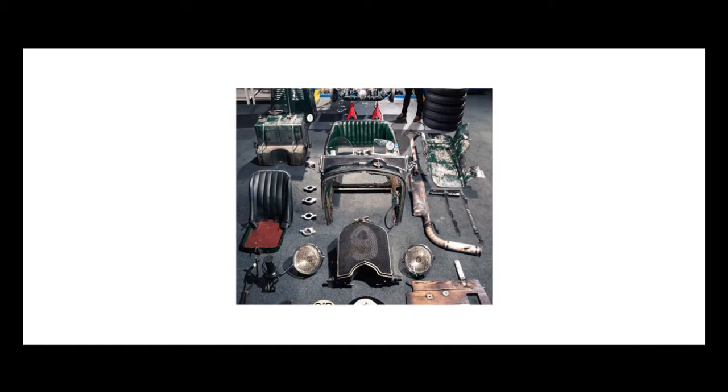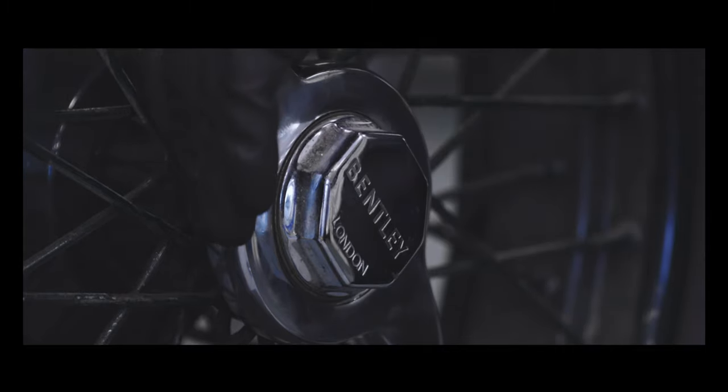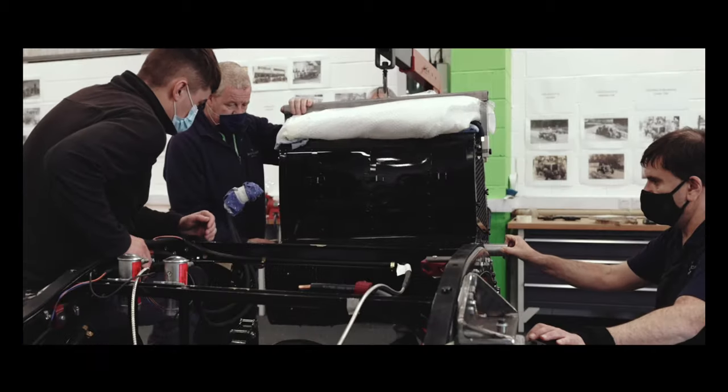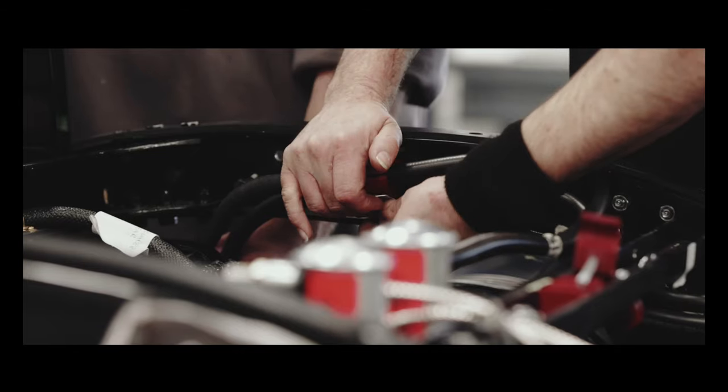We carefully restored and put the car back together, and in doing so we spent over 300 hours cleaning the car. When we had learnt everything we could, we immediately started the engineering of Car Zero. We started the assembly of that car seven months ago in a specially set-up Mulliner workshop.